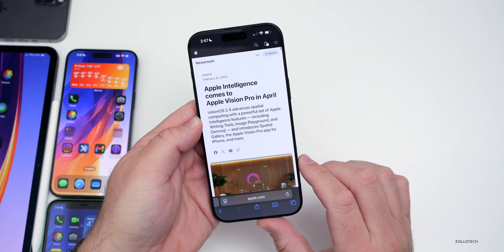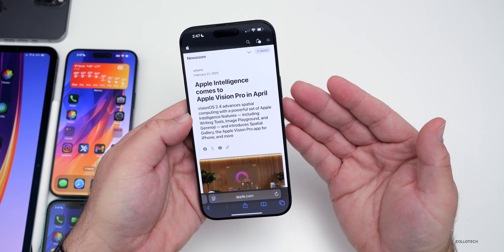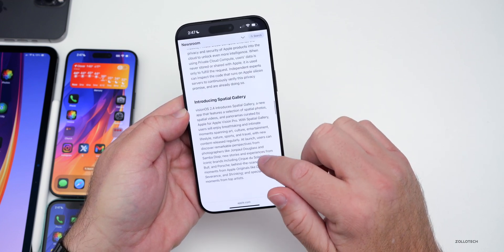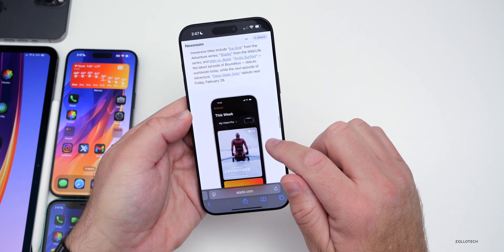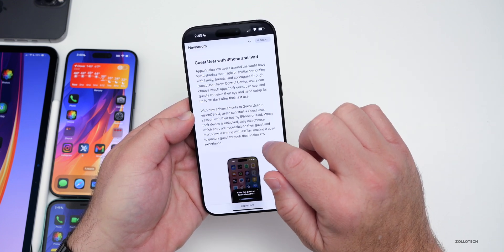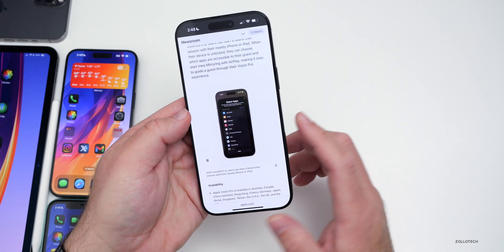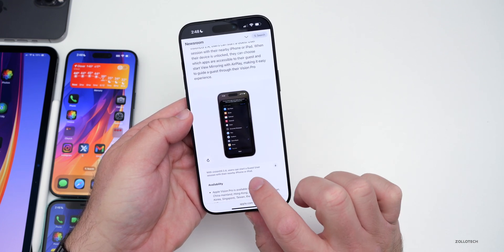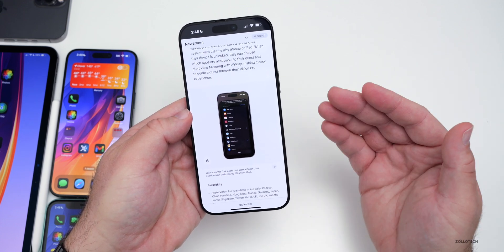Something else Apple announced has to do with Apple Vision Pro with visionOS 2.4. They've added some new features - maybe I'll do a separate video on that, let me know. It comes along with a separate app. From the press release, we can see a 'This Week with My Vision Pro' app, and with visionOS 2.4, users can start a guest user session with their nearby iPhone or iPad.